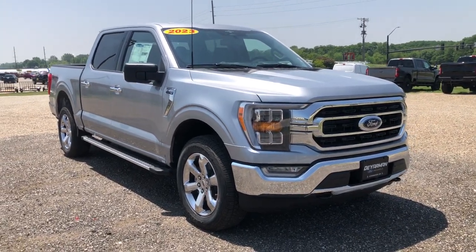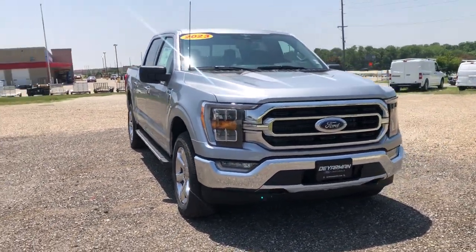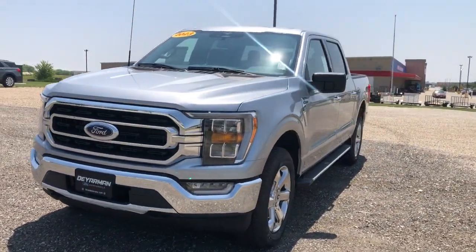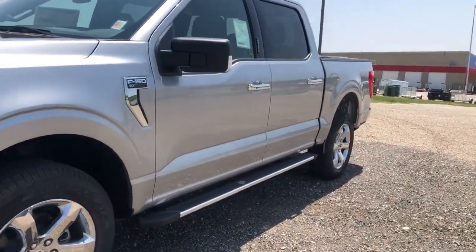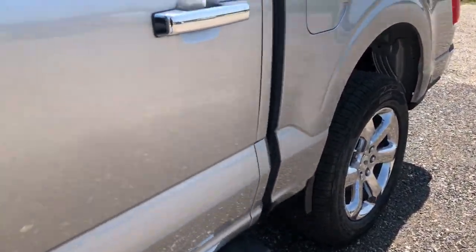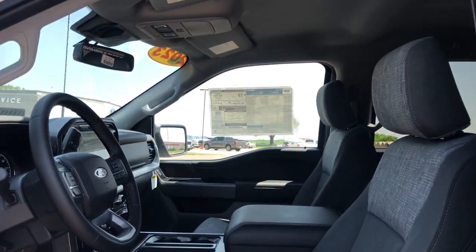Picture yourself in the 2023 Ford F-150. Here's a hard-working Ford F-150, the light-duty, full-size pickup that leverages high-strength steel and military-grade aluminum alloy to bring you class-leading payload and towing capabilities.